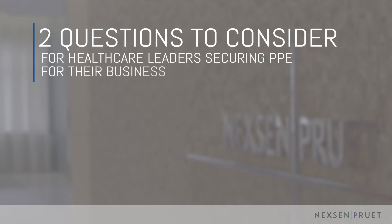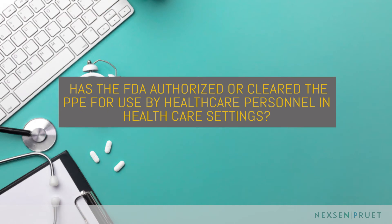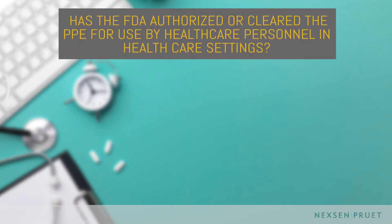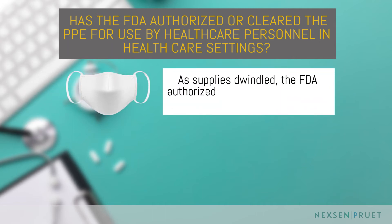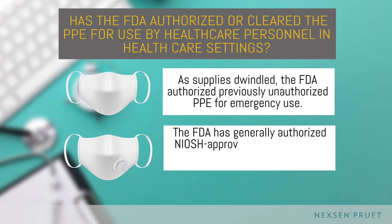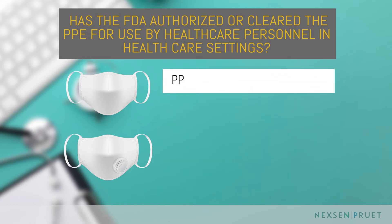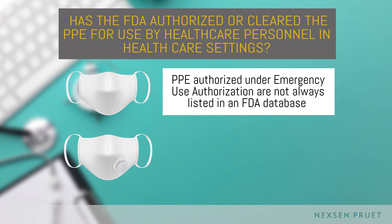Health care leaders looking to procure such PPE should consider these two questions. First, has the FDA authorized or cleared the PPE for use by health care personnel in health care settings? As the availability of FDA cleared PPE significantly decreased, the FDA authorized the emergency use of certain PPE not previously authorized or cleared by the FDA. For instance, the FDA has generally authorized NIOSH-approved N95 respirators and has authorized certain foreign manufactured respirators for use by health care personnel in health care settings in accordance with CDC recommendations. It is important to recognize that PPE authorized for medical use under an emergency use authorization would not necessarily be listed in an FDA database.